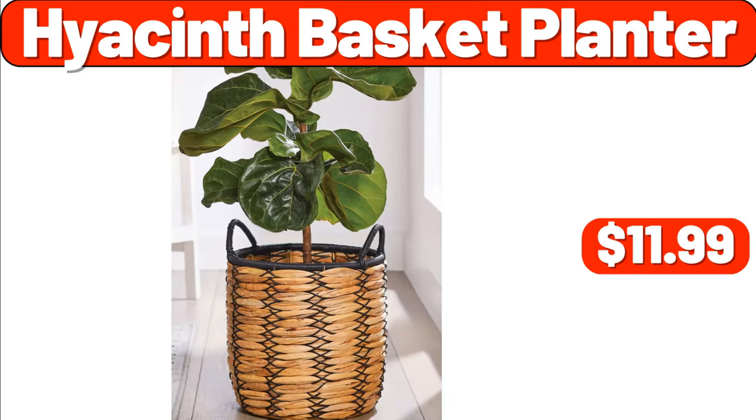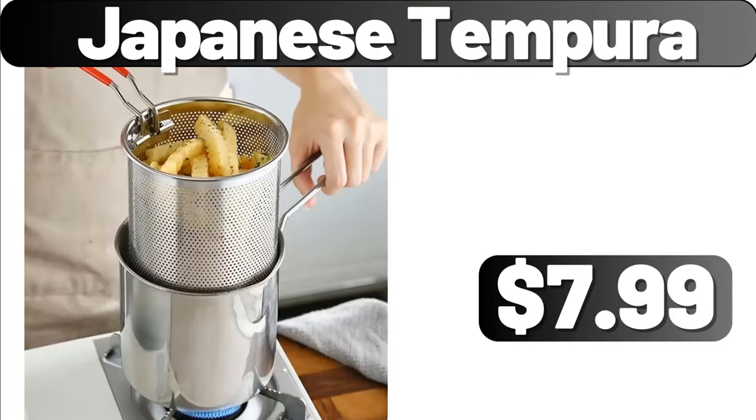Hyacinth Basket Planter, $11.99. Japanese Tempura, $7.99.